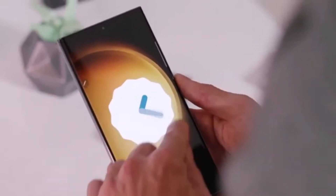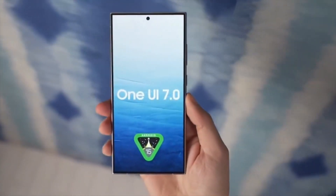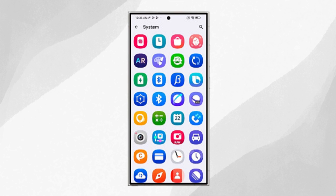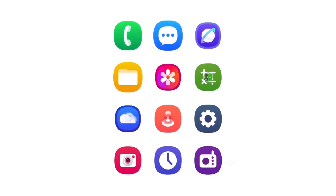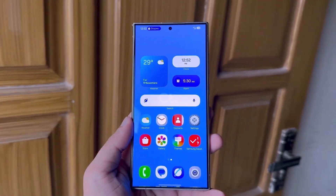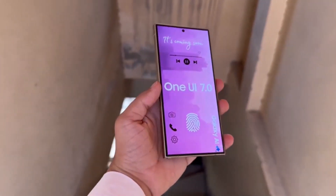Now let's touch on the design. Previous leaks have hinted that One UI 7 will bring a softer, more rounded look to icons and interface elements, making everything feel a bit smoother and more contemporary. The animations have also been polished, featuring new non-linear and parallel animations when opening and closing apps. A short clip shared by Ice Universe showcases how fluid these animations look, with transitions that feel stable, glitch-free, and more natural. While iOS has often been seen as the king of smooth UI, One UI 7 might just be closing that gap.